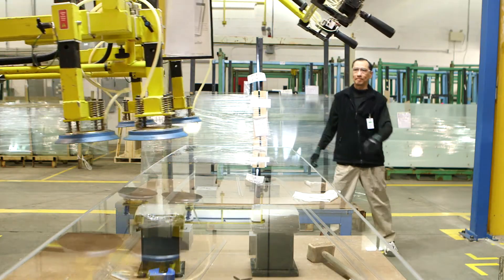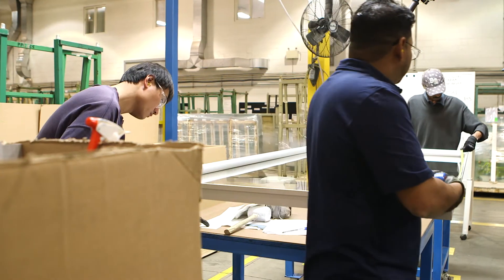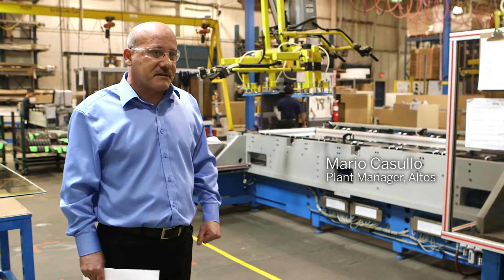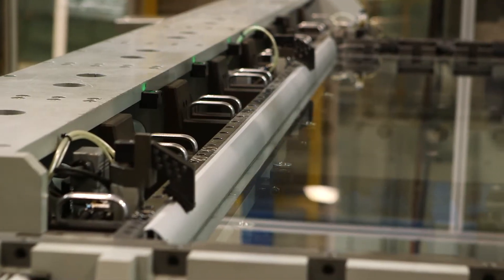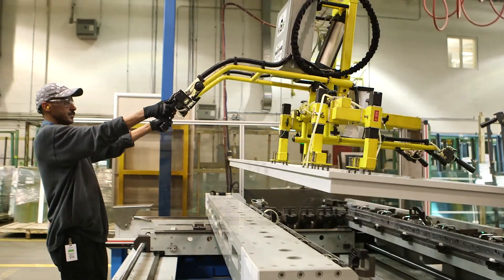This was a special machine that was purchased for the Encana project, which allows us to do 120 inches by 48 inches — a non-standard size. It actually press fits the glass onto an aluminum extrusion. For Encana, we did over 56 floors.